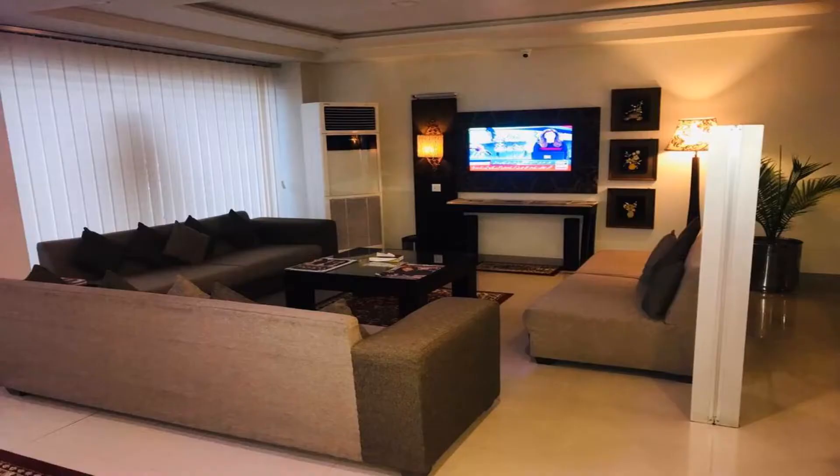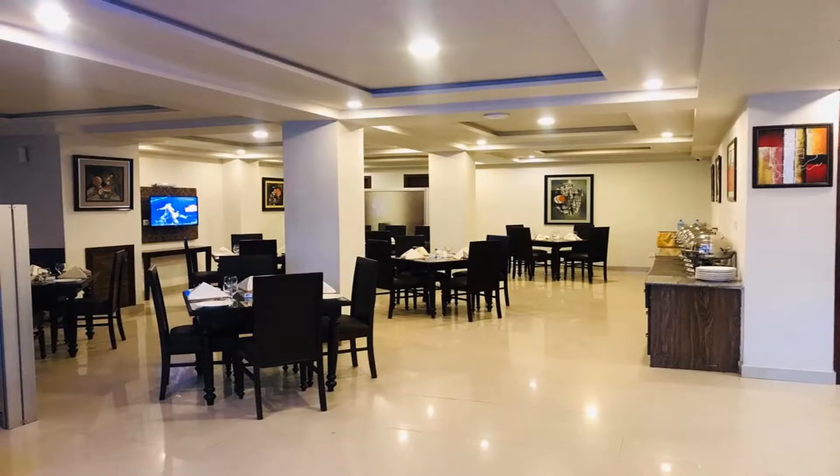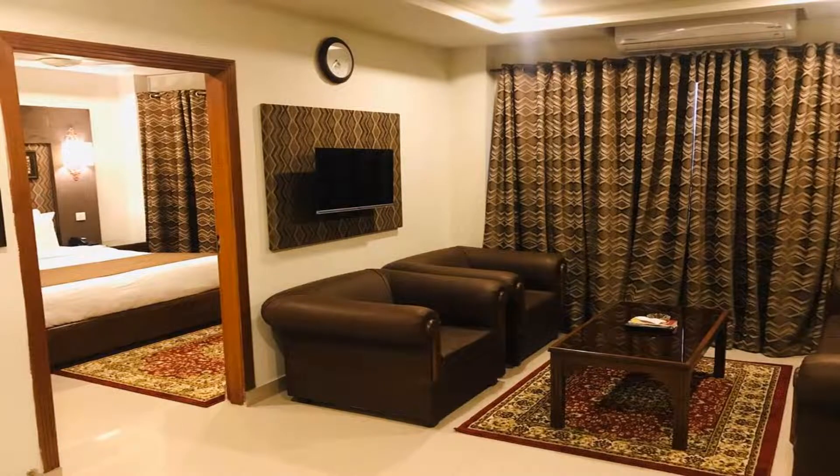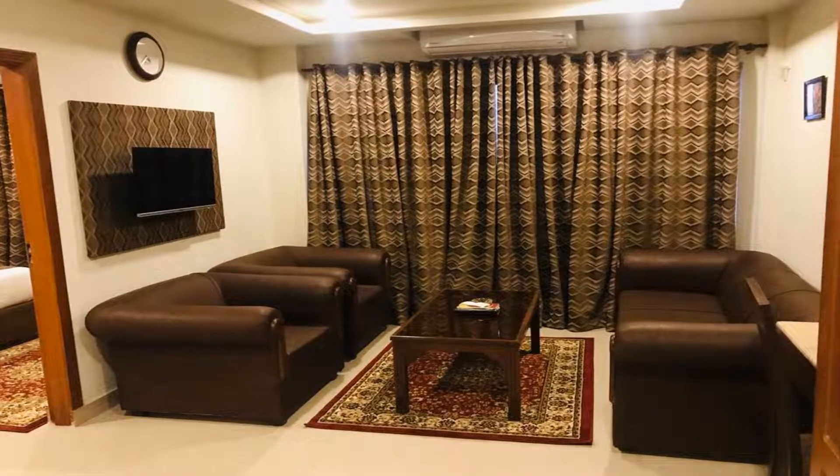Among the facilities of this property are a restaurant, a 24-hour front desk, and room service, along with free Wi-Fi throughout the property. The hotel has family rooms complete with a private bathroom fitted with a shower and slippers. The rooms have a flat screen TV and air conditioning, and certain rooms have a seating area. All guest rooms provide guests with a wardrobe and a kettle.